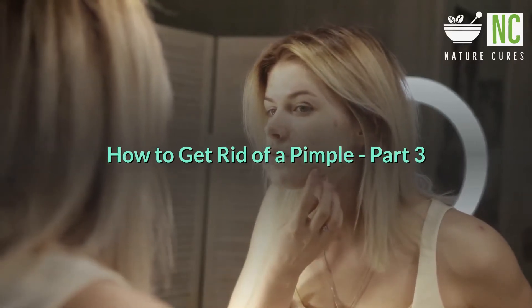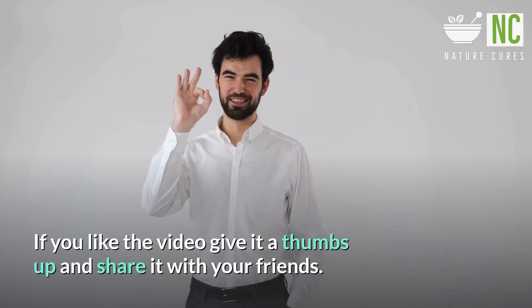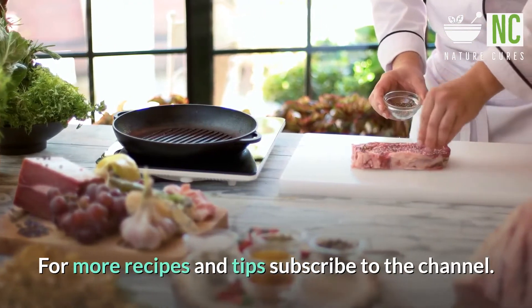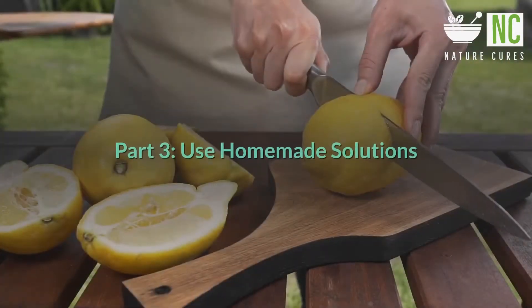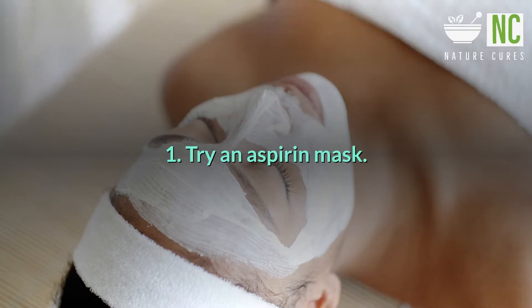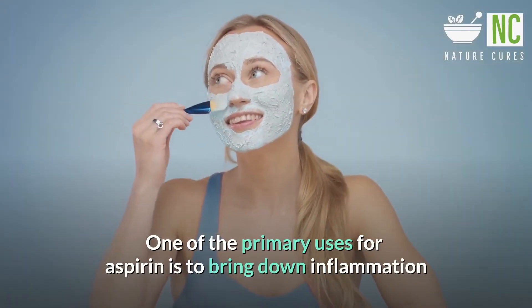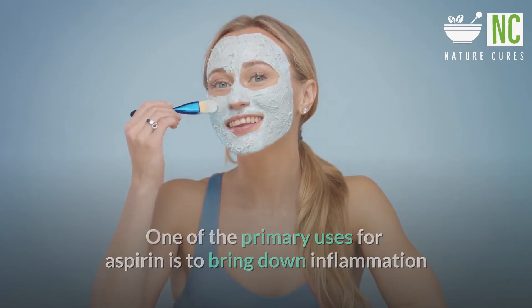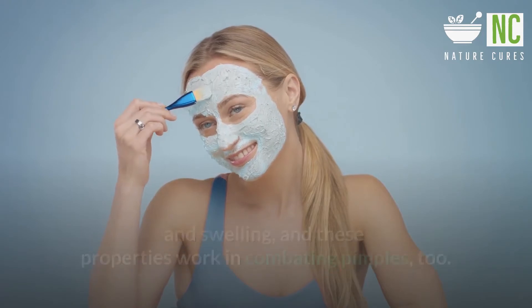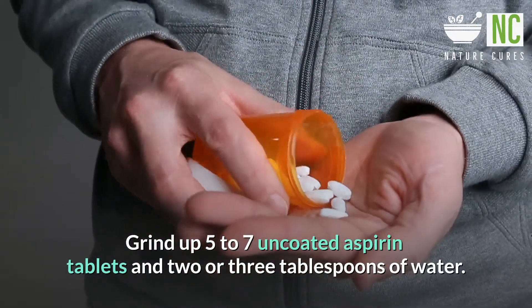How to get rid of a pimple, part 3. Use homemade solutions. First, try an aspirin mask. One of the primary uses for aspirin is to bring down inflammation and swelling, and these properties work in combating pimples. Grind up 5 to 7 uncoated aspirin tablets and 2 or 3 tablespoons of water.